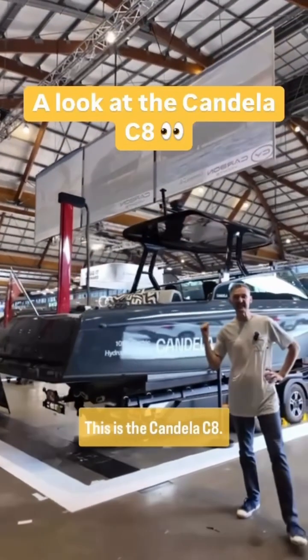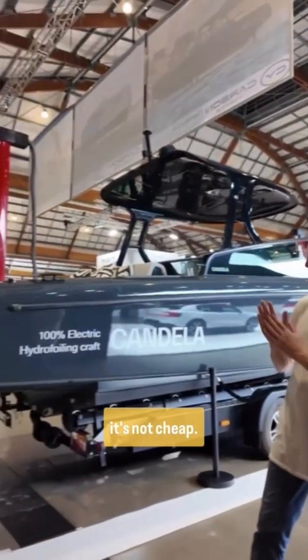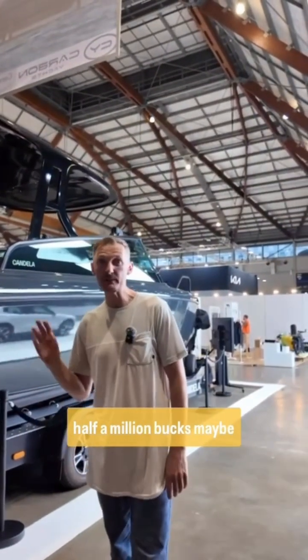Have a look at this. This is the Candela C8. It's a hydrofoiling boat and it's not cheap. They're about $330,000 in Europe, Australia probably looking at half a million bucks, maybe $600,000.